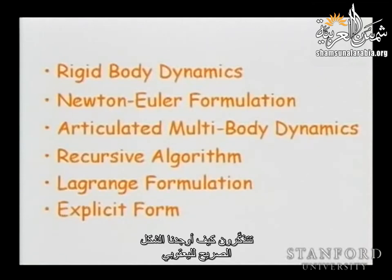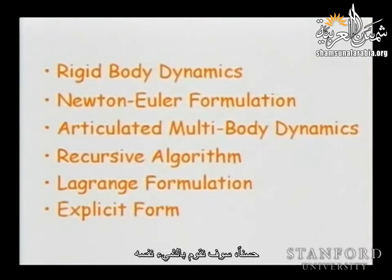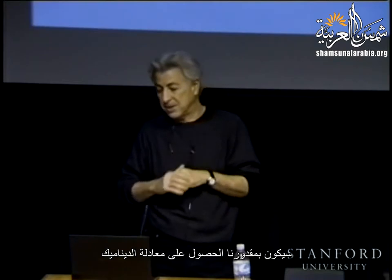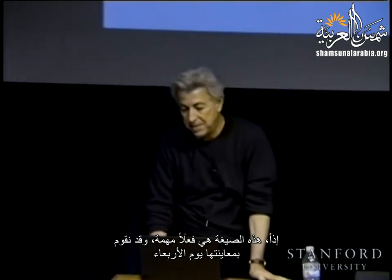We establish something called the mass matrix associated with the dynamics. By finding the kinetic energy of the system — or at least of each of those links — and adding them all together to find the total energy, we will be able to obtain the dynamic equations. This form is really important, and we will examine it probably on Wednesday. But let me just start to give you an idea about what is happening when we look at dynamics.